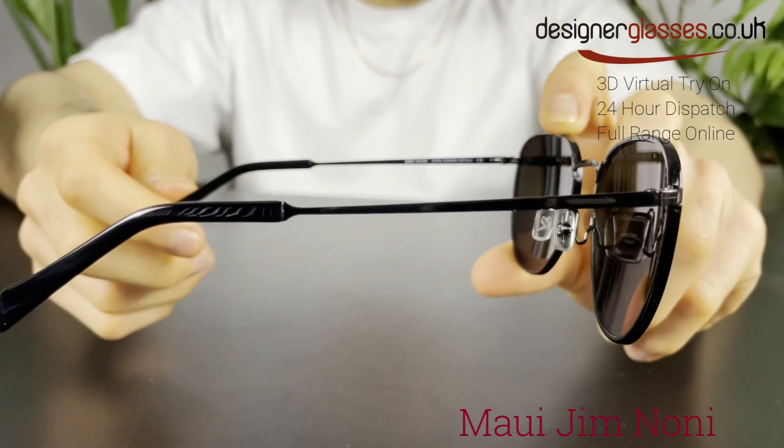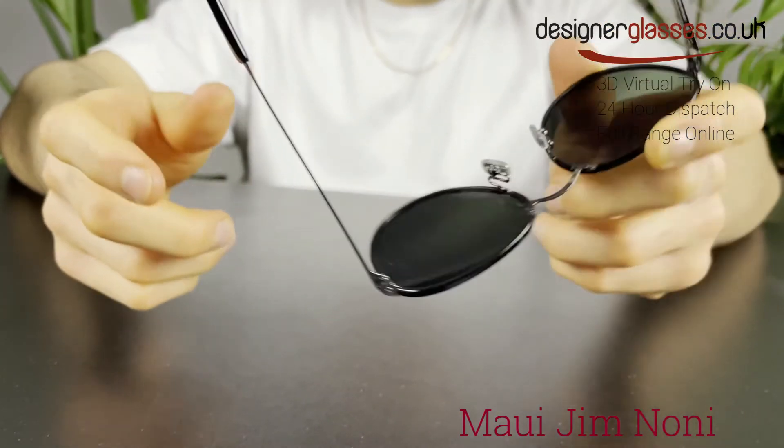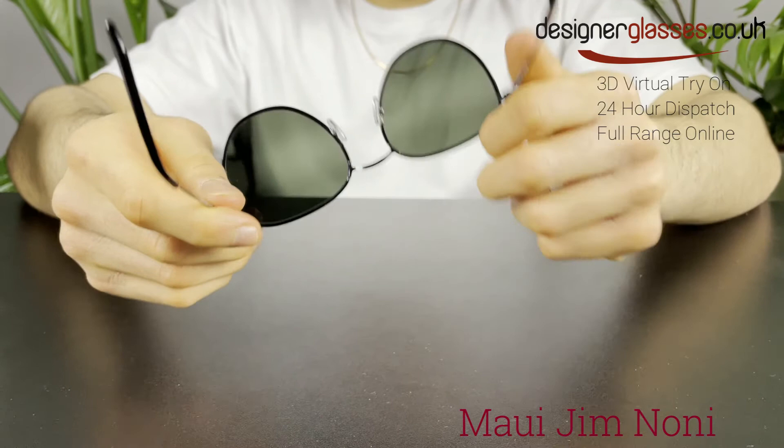These sunglass lenses are constructed from Maui Jim Super Thin Glass, which provides the absolute crispest optics available — 20% to 32% thinner and lighter than standard glass — and offers the best scratch and solvent resistance.